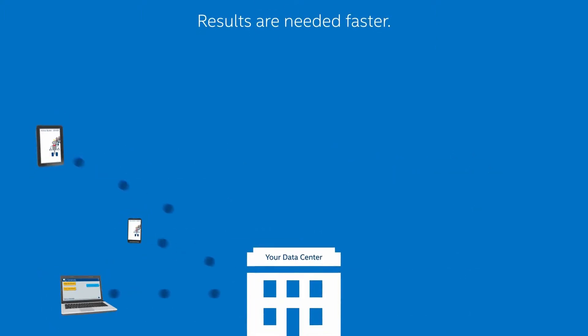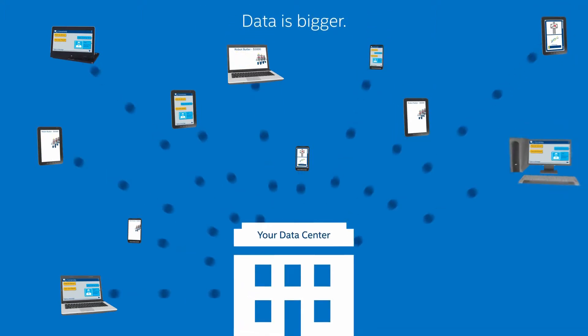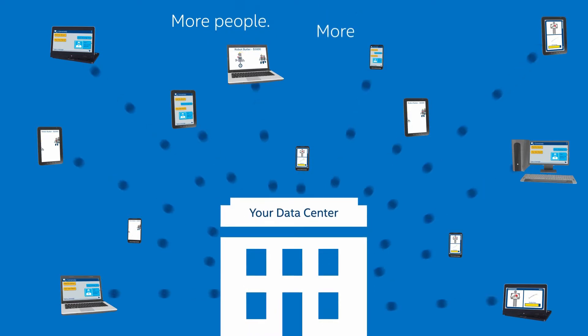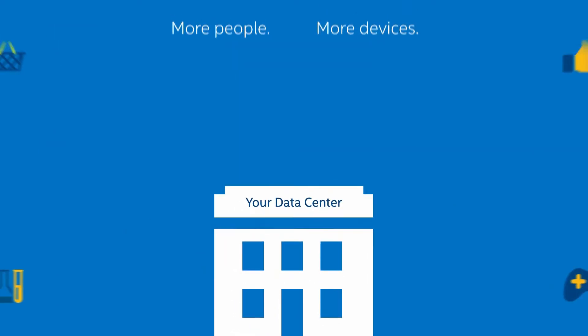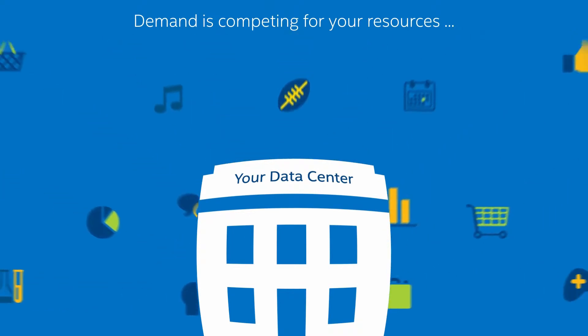In today's high-speed service economy, results are needed faster. Data is bigger. Information demands are increasing for more people and more devices. And all that demand is competing for your server, storage, and network capacity.